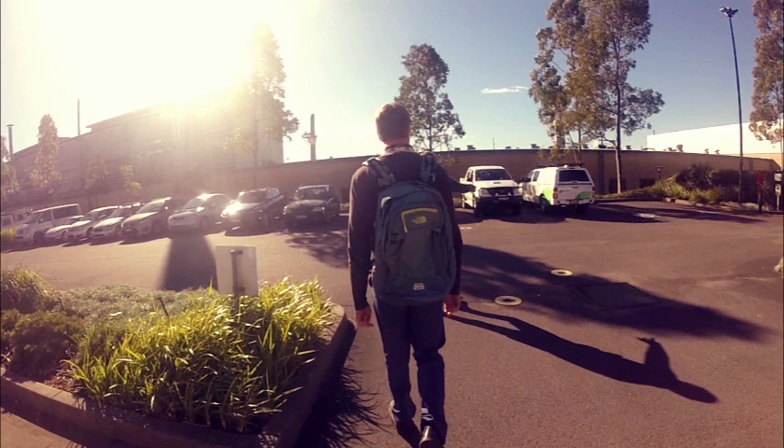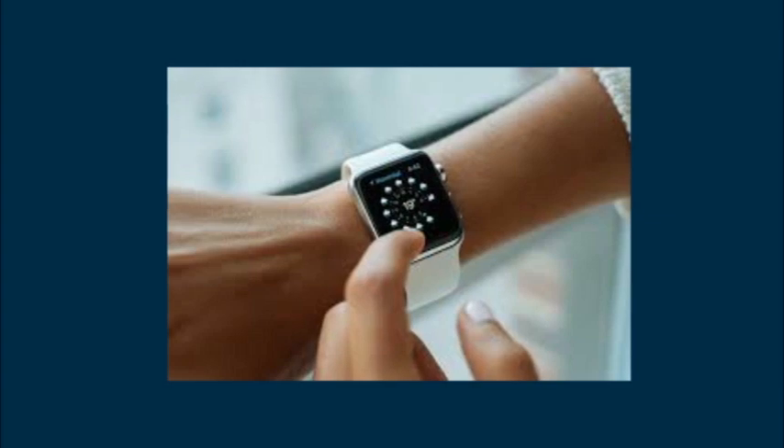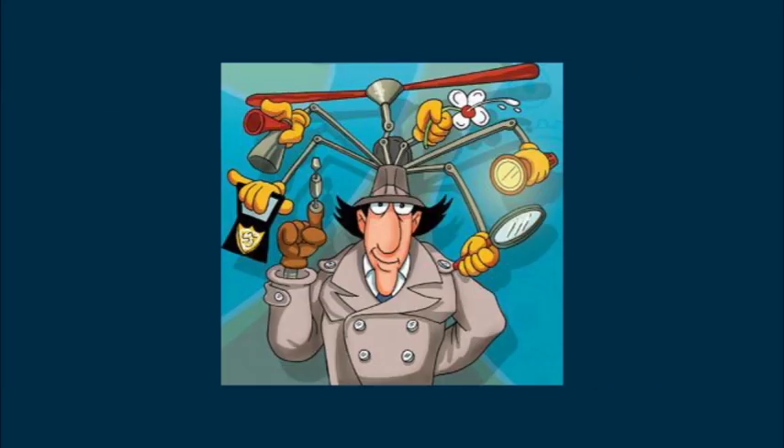But let's hold up a second. What do we mean by wearable tech? Wearable technologies are electronic devices that are integrated into clothing or accessories. They can be things like Google Glass, the Apple Watch or the Gadget Hat.